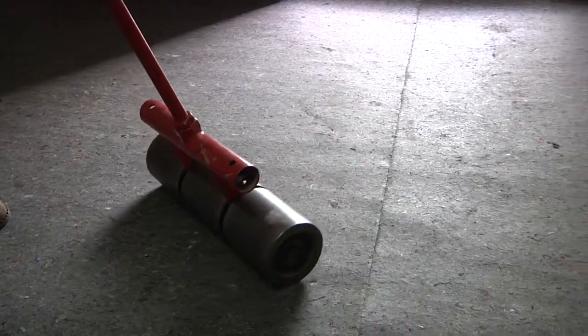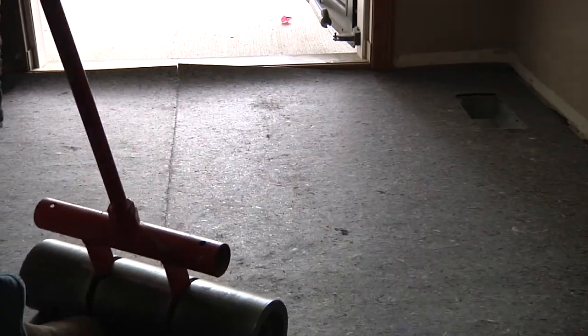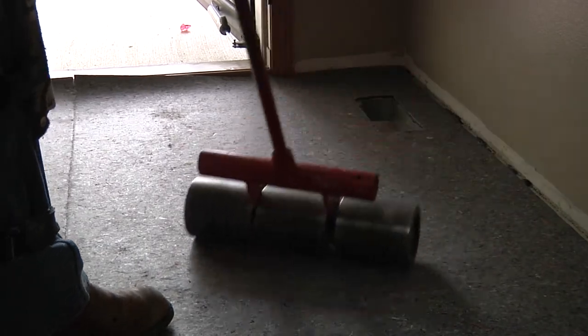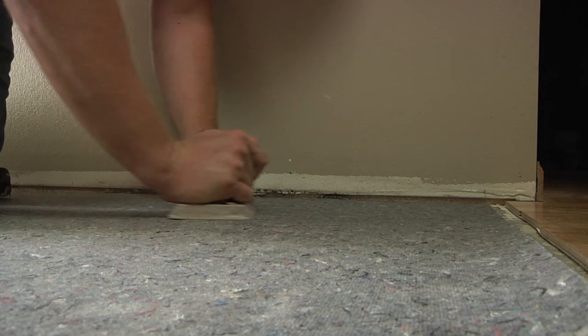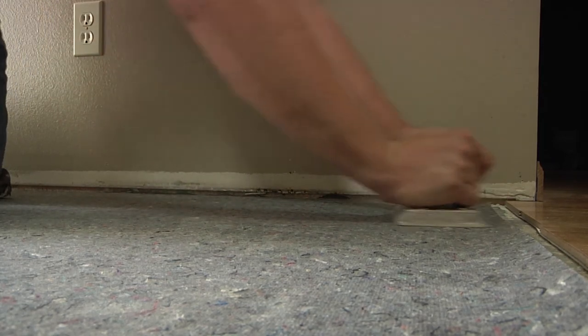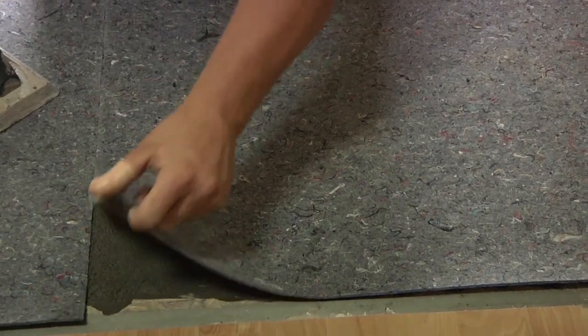Immediately roll over the freshly laid Ultralayer using a 75-pound weighted roller. If a roller is not readily available, an alternate method is to use your own weight and firmly press the pad into the mortar with the flat side of a screed trowel or grout float. Be sure to butt the seams of Ultralayer together flush. Do not leave gaps or overlap the pieces. To check for proper coverage and adhesion, pull back a small section of the Ultralayer and check to ensure that you are getting at least 95% transfer of thinset to the pad.